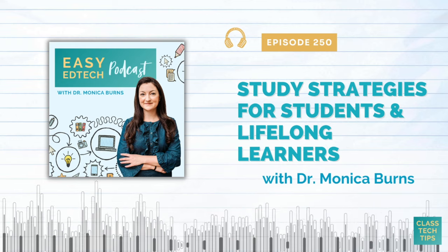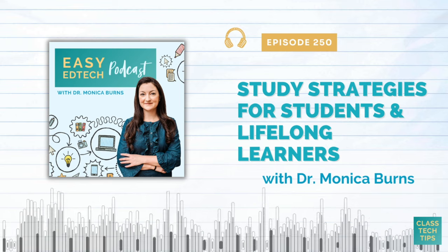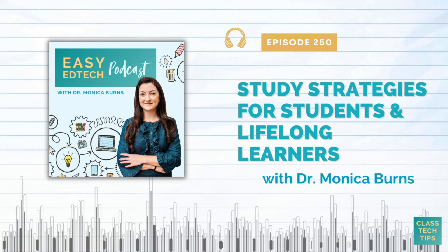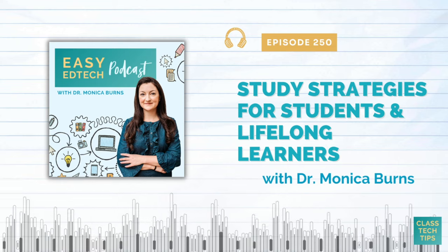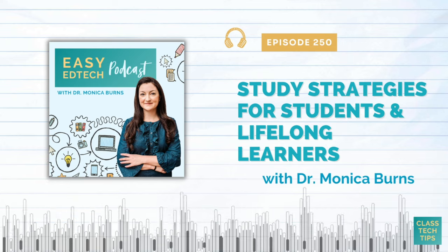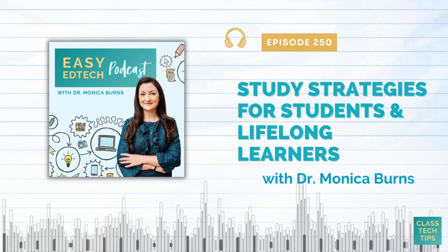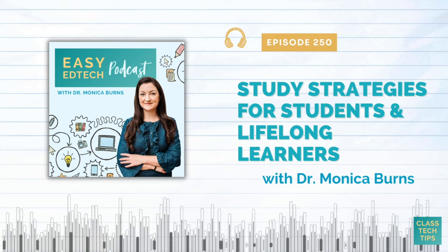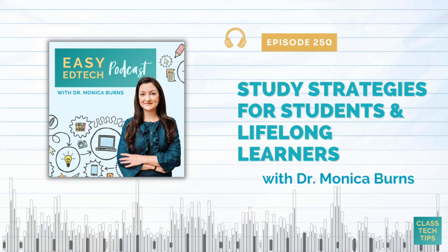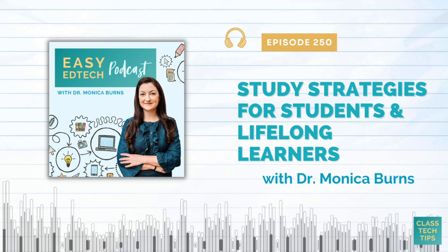Let's make this EdTech easy with a couple key points from the episode: explore interactive skill building apps, introduce digital tools and strategies that enhance focus, and get organized with digital note taking and calendars. You can find the show notes and the full list of resources from this episode by going to classtechtips.com/podcast and finding today's episode.